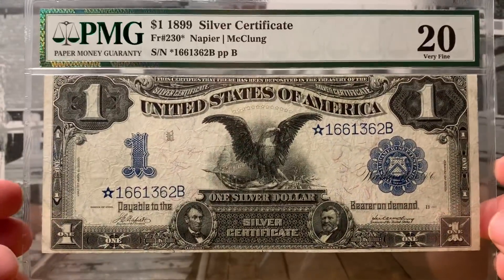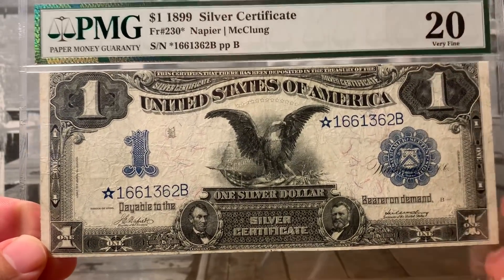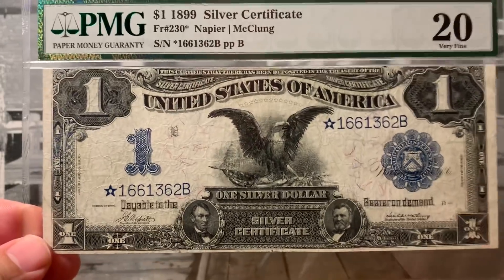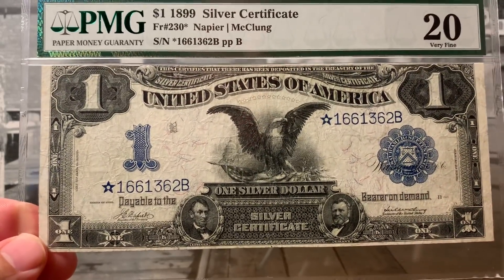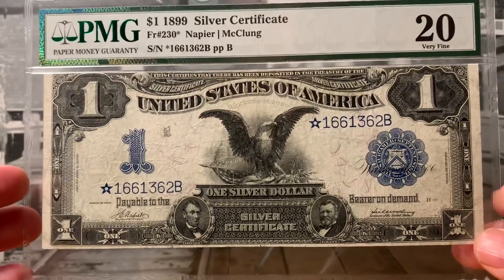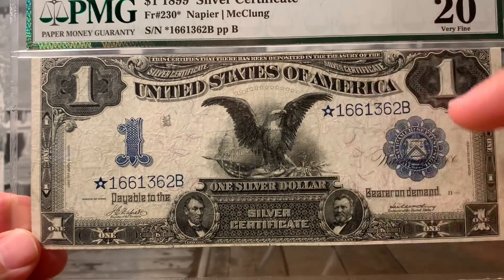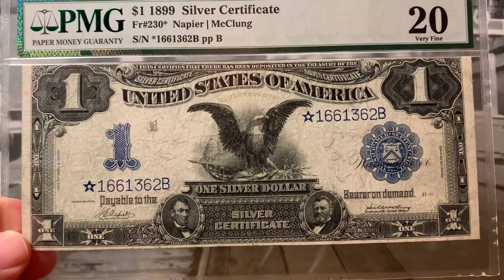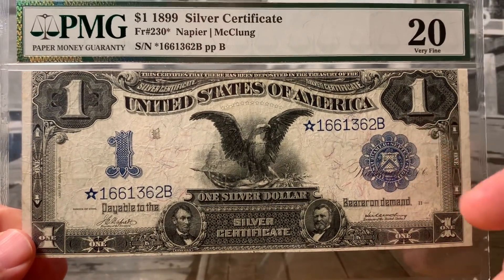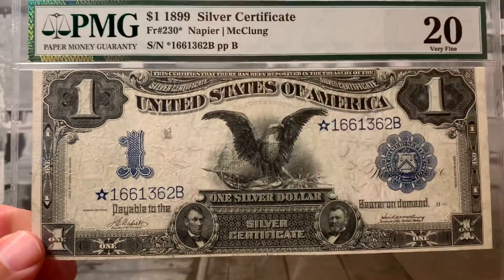Typically, when the Bureau of Engraving and Printing prints out these notes, they print them on what they call subject sheets. In today's currency, they come 32 to a sheet. And by the time they're all done slicing and dicing these things into regular-sized notes that we would carry in our wallets or get at the ATM machine, the notes would get damaged through the quality check process. They would take one of these star notes out of a separate batch and add them in to the serial number that was destroyed during production. And that's why sometimes when you go through a full, fresh bank strap straight from the Federal Reserve, you might see a star note slipped in there — the same premise even 119 years ago.